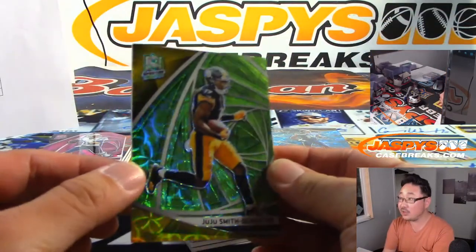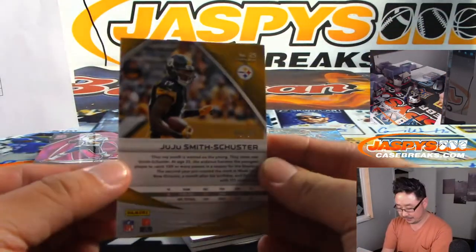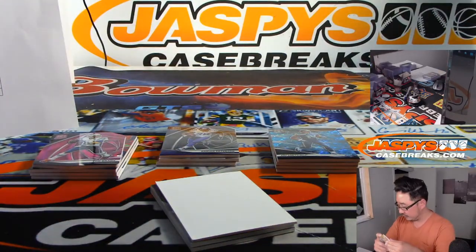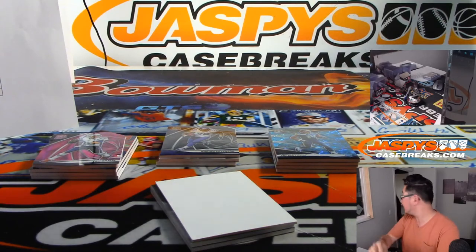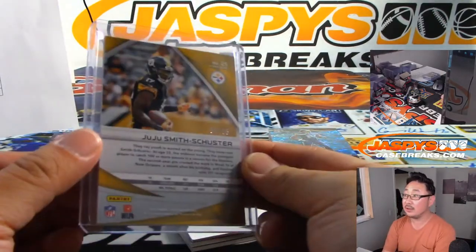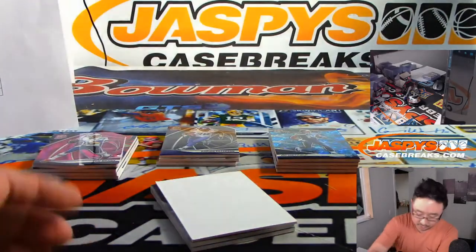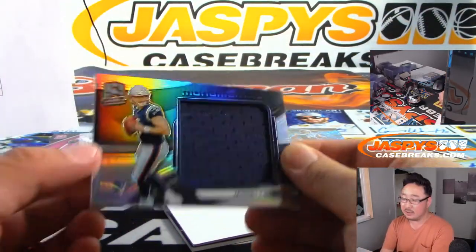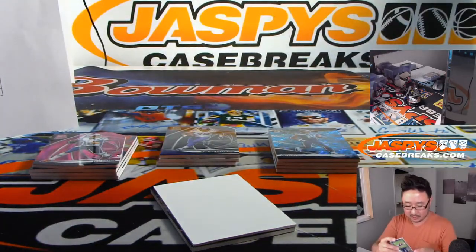We got JuJu Smith-Schuster for Steel Curtain — that's 4 out of 35. Guys are out. Adios, hasta luego.